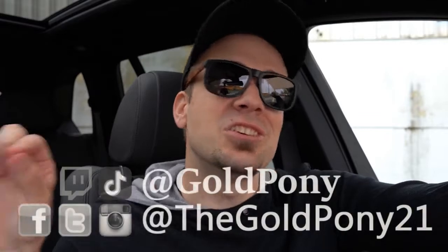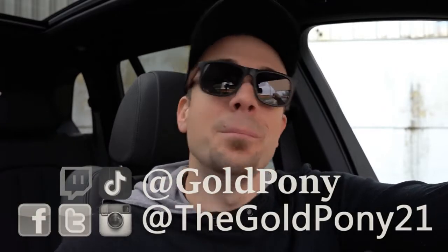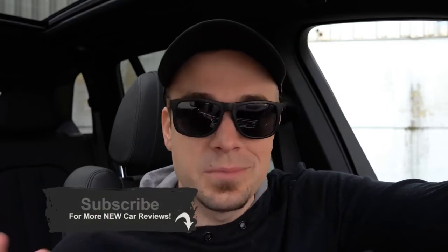That's it for this one. Feel free to follow me on social media — links at the bottom of the screen. Hit subscribe and the bell notification button if you're into new car reviews. I appreciate you guys watching more than you know — see you in the next video. Stay gold.